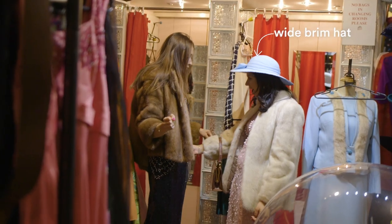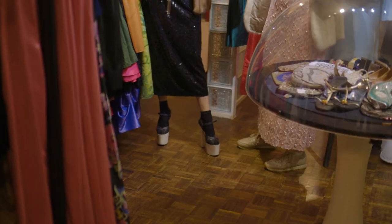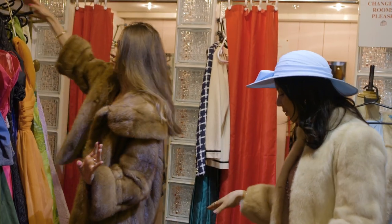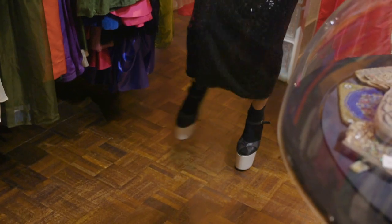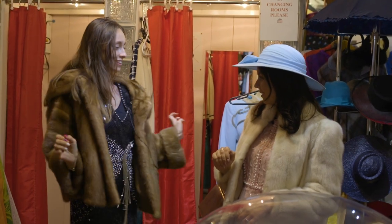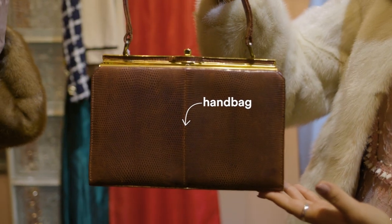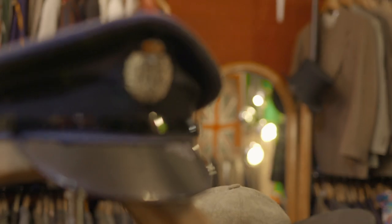Oh my God, you look so fancy! You look beautiful! Thank you! George, I love how the pink and the white goes! The shoes are something else — they're comfortable, I could dance in these! I like how you styled it with the jacket and the dress — the pink, the white, and the handbag. It's so nice! And we match — high five!